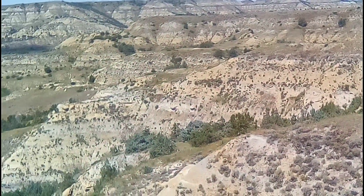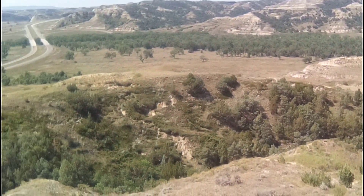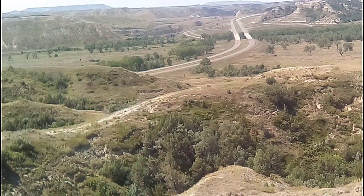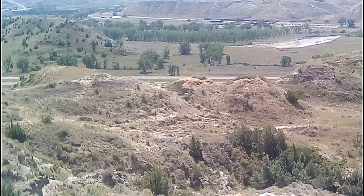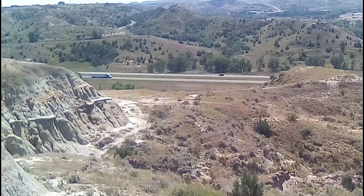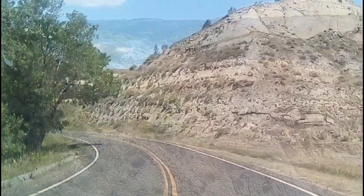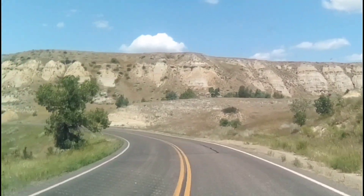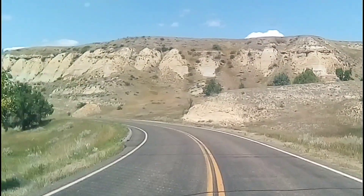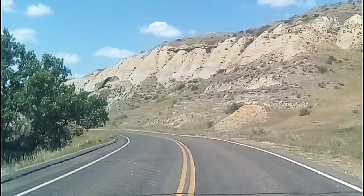Yes, she is, isn't she? Panoramic — I would say about 270 degrees. Have a view. The bugs are saying hi. The drive through Theodore Roosevelt alone is gorgeous, so I figured I'd leave a minute section of the drive on the video. Enjoy.